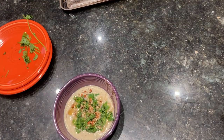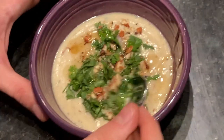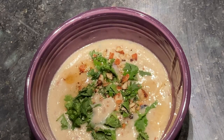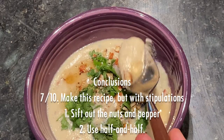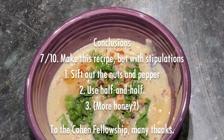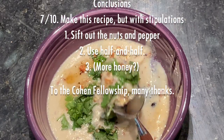Modern medicine is truly a wonderful thing. So this recipe was the version that had the nuts and pepper in it rather than steeping them in the custard and then sifting them out. The latter version is the one I recommend. This mixture is a bit too peppery for my taste, and the parsley is tasty but not exactly right in this dish. I would rate this a 7 out of 10, and I would make this again but with half and half instead, and with the nuts and pepper strained out.